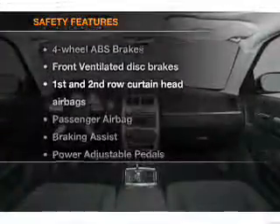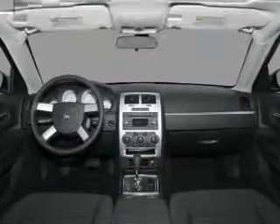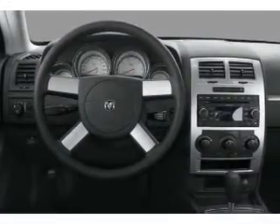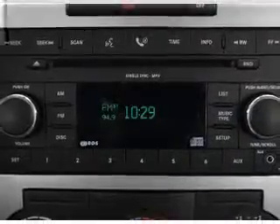If safety is a high priority, rest assured knowing that these top safety components are included: front ventilated disc brakes, passenger airbag, curtain head airbags, stability control. Our website offers more information on all of our vehicles.